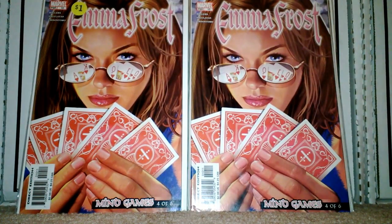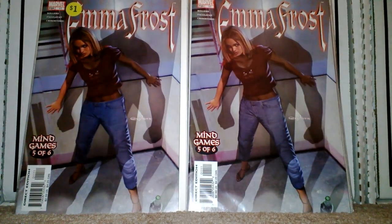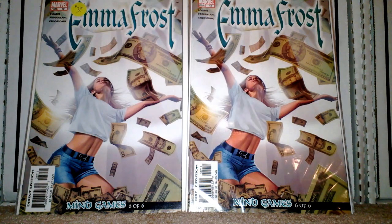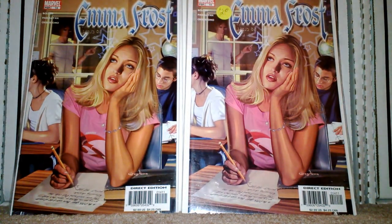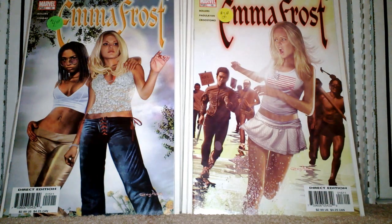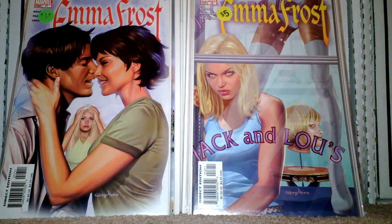I have three copies of number ten. So if anybody's interested in starting this collection and you want to trade, I'll be more than willing to trade any of my doubles on this. I got two of eleven, two of twelve, two of thirteen, two of fourteen, and then fifteen, sixteen, seventeen, and then eighteen — and that was the final issue in that little series there.